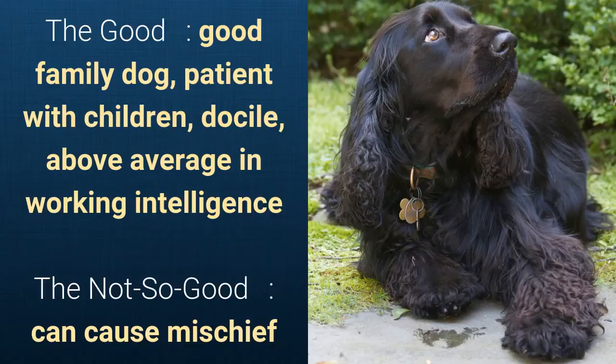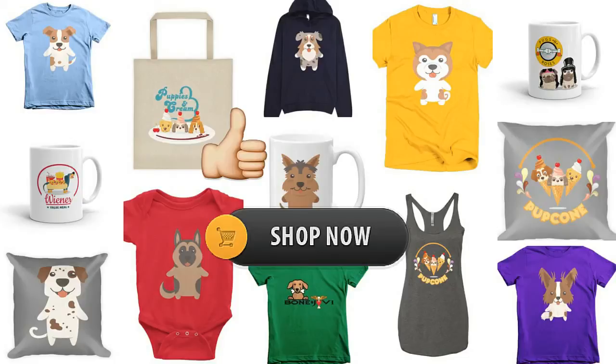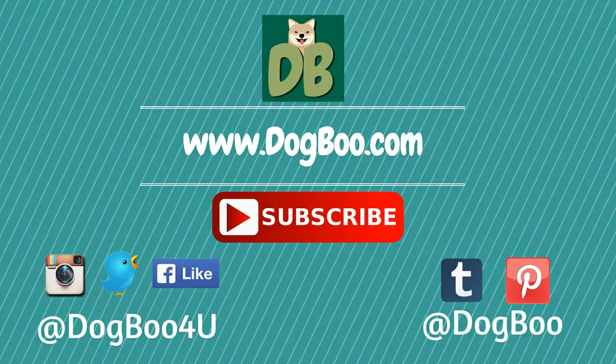That's it! If you liked this video, please click on the like button. Feel free to check out our online shop for cute dog stuff, and for more puppy and dog videos, subscribe to our channel and visit our website dogboo.com. Connect with us on Twitter, Instagram, Facebook, and Pinterest.